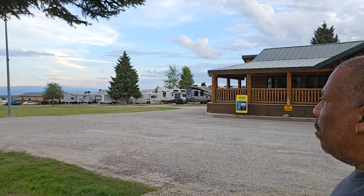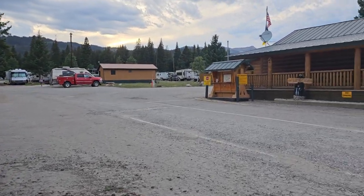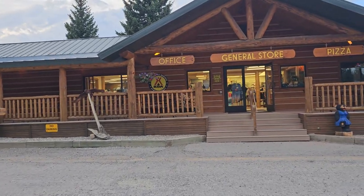There are quite a few RV parking spots, and they have cabins as well. Again, there's the general store.